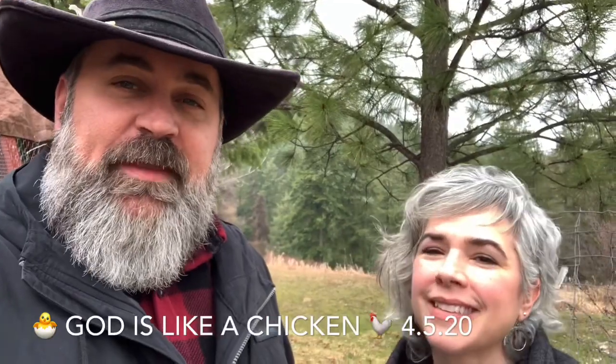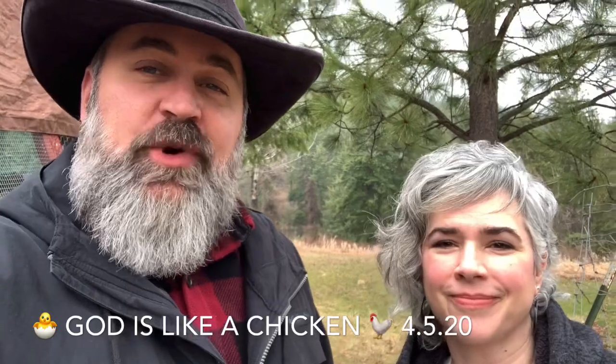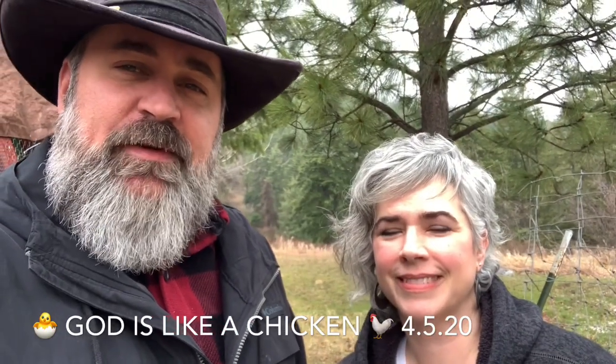Hey kids, it's Pastor Eric and Liela. We wanted to do a little video for you today from our chicken coop with a little lesson that we think might be meaningful to you. We just want you to know that we love you and we miss seeing you every Sunday. You're part of our church too. God loves you and we're grateful for all the kids. Enjoy a little tour and a chance to meet our chickens.